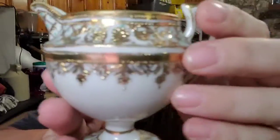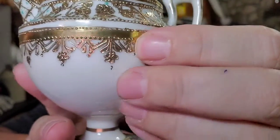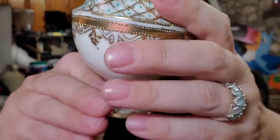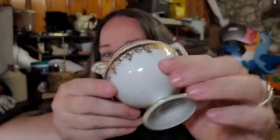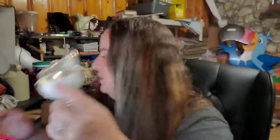Up next is this really cool Nippon — this is Gold Moriage, which is what that's called. Really pretty pattern with the turquoise and teal. This is a creamer and it is marked. I got it at the flea market for $5 and it sold for $19 plus shipping; the buyer is $31.04 all in. I love stuff like this — really pretty pieces.